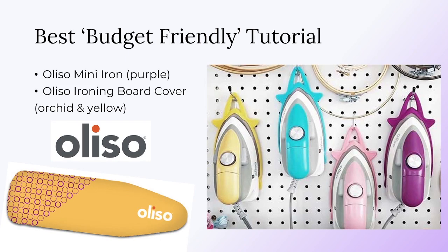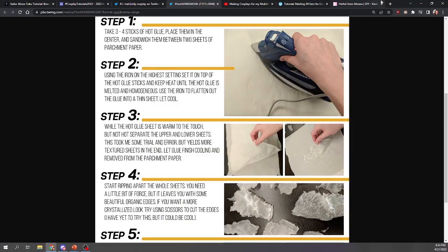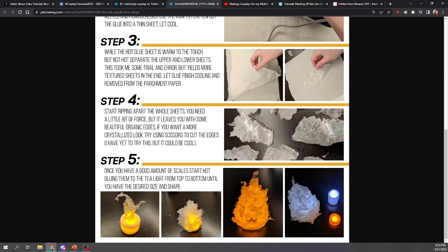Next is the Best Budget Friendly Tutorial. The winner wins an Oliso mini iron in purple, as well as an ironing board cover in yellow. I personally use an Oliso iron myself and they're really awesome, so I think they're really going to love it. Congratulations to Kat Birdie for the hot glue fireball tutorial! This is super budget friendly because most cosplayers already have hot glue, and it shows that unique materials can be used in creative ways to create a really cool effect. You can see the sheets of hot glue combined with a light to make a flame effect. Nice job, Kat Birdie!